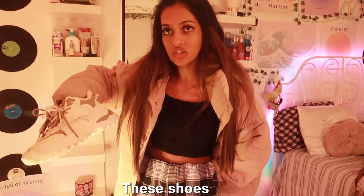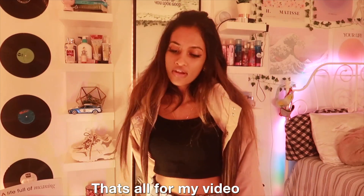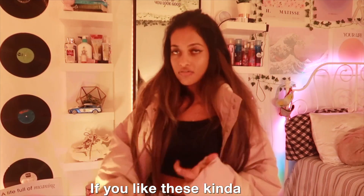I think this jacket matches these shoes — it's the same color! Anyway guys, that's all for my video. Make sure to leave a like and comment down below if you like these kind of haul videos. I'll see you guys in my next video, bye!